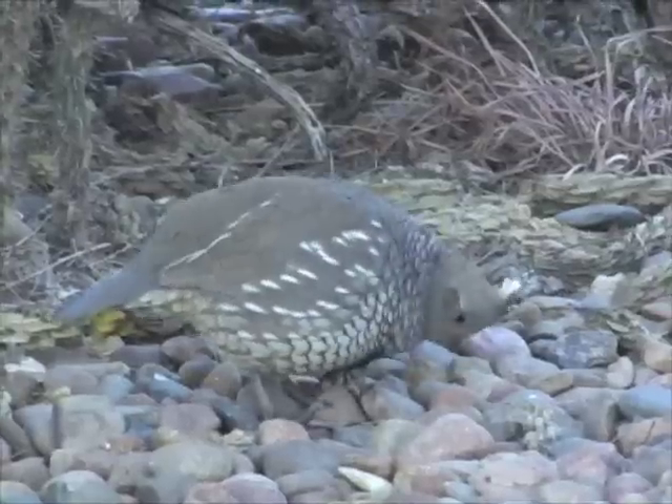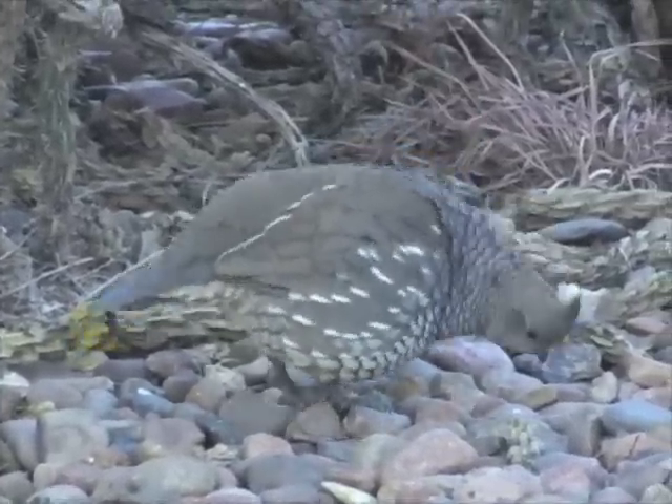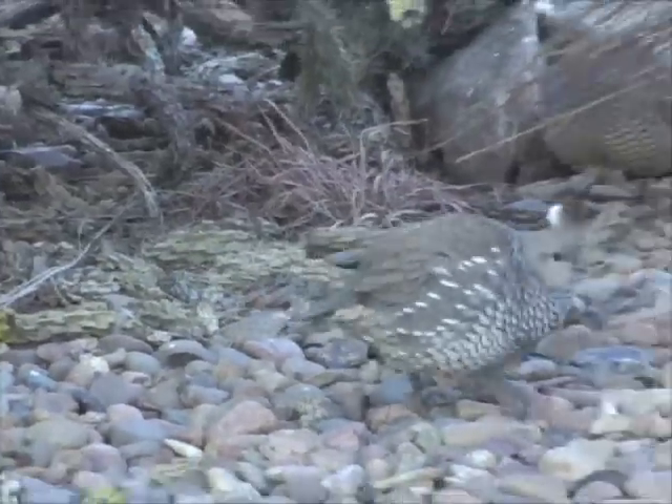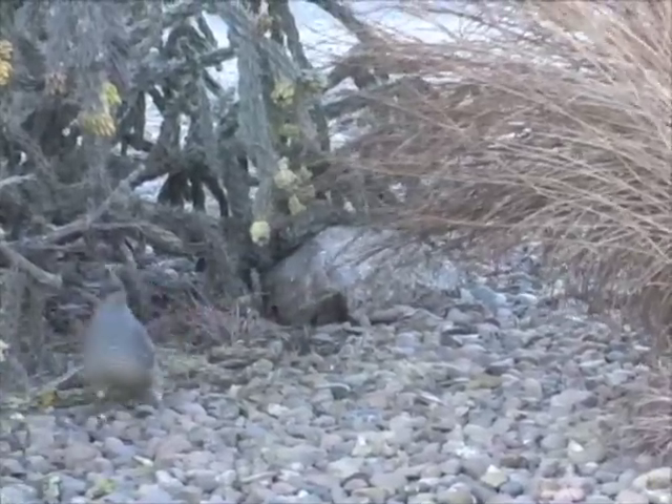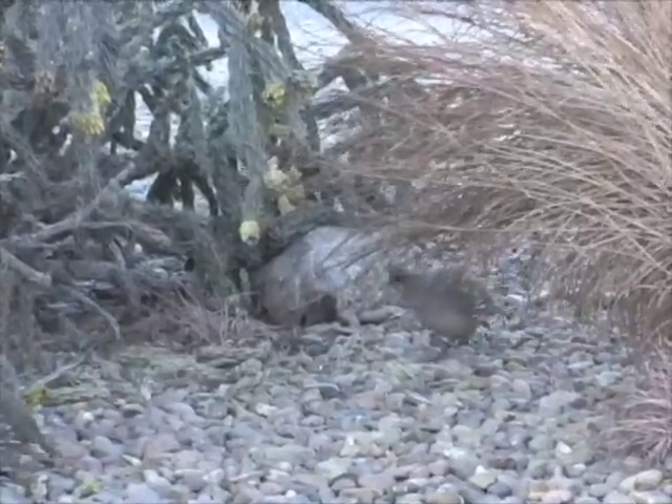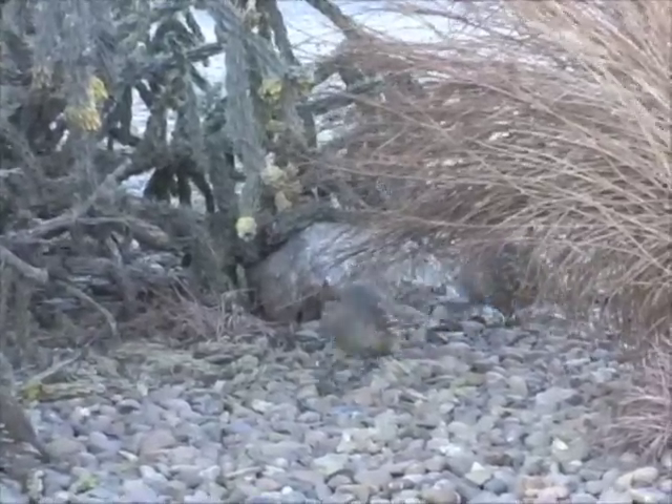Scaled quail are a unique species for Kansas hunters and wildlife enthusiasts. Learn more about them in the November-December 2008 issue of Kansas Wildlife and Parks Magazine. I'm Mike Blair for Kansas Wildlife and Parks.